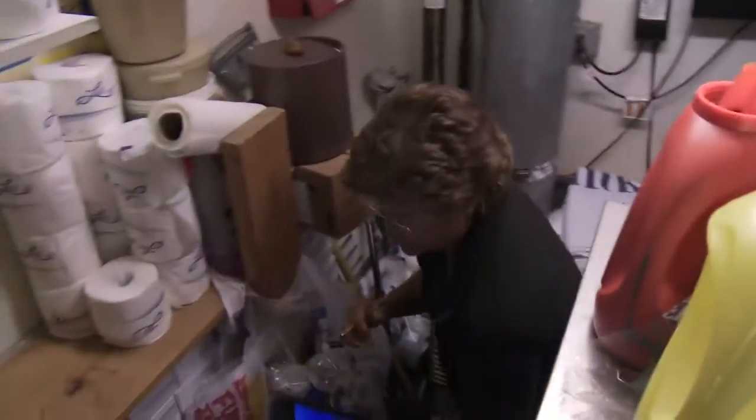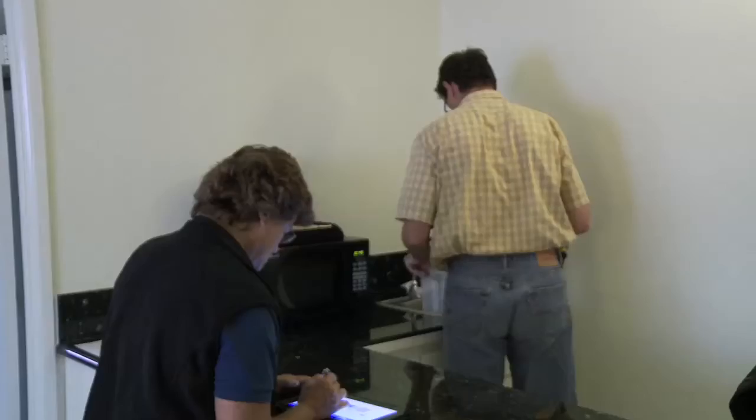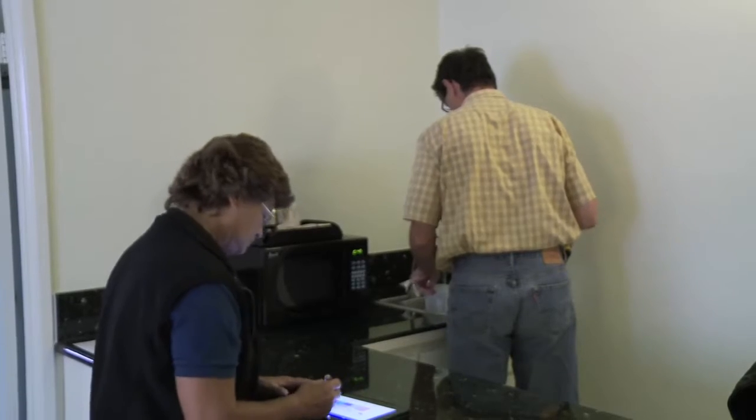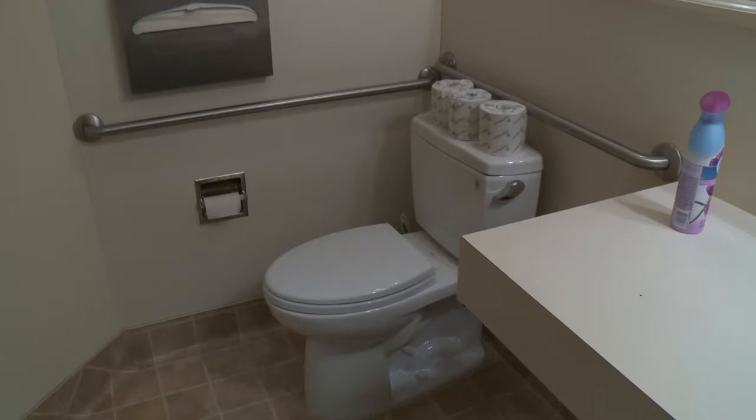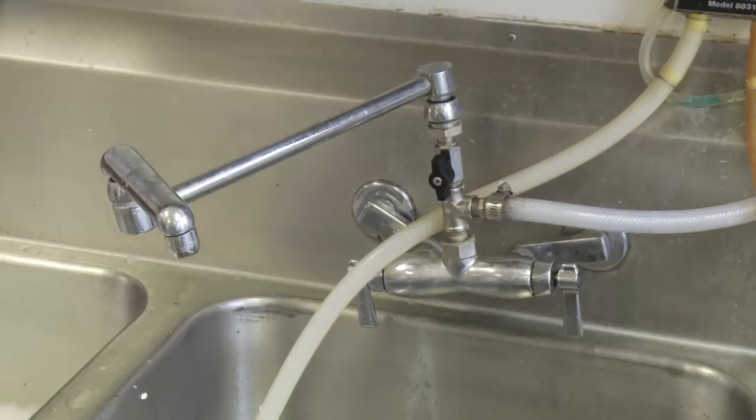When we actually started going into the program and visiting different sites, all of us — including the financial and the facilities managers — we all thought it was going to be the big ticket items. But what we actually found out was that after looking at all of these places, it's the toilets. It's the aerators. It's the little things that add up over time.